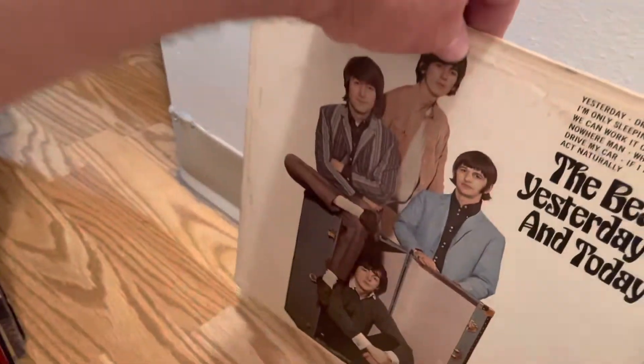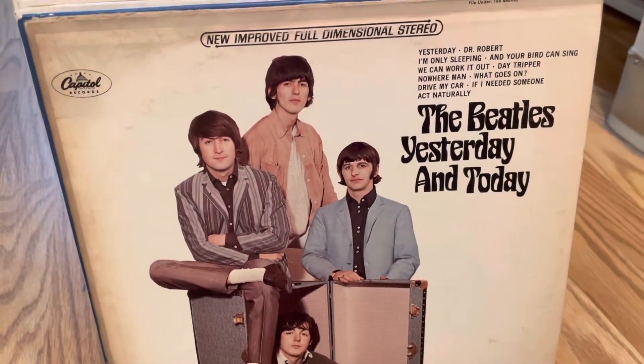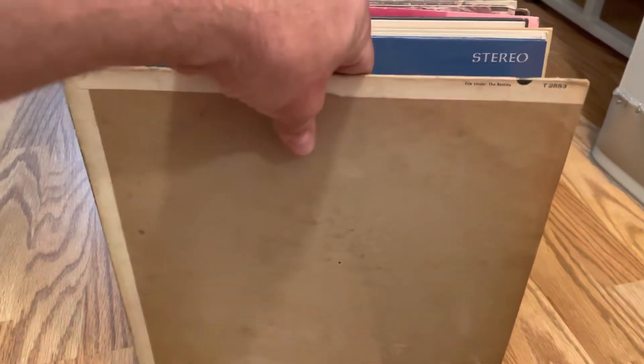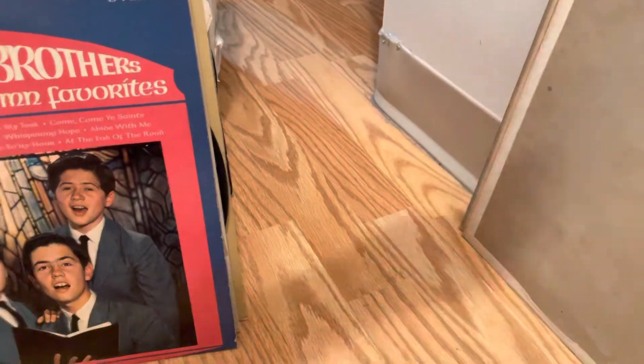The second Butcher album took me eight days. We're going to set that aside. We also got a regular copy of Yesterday and Today, and I have to check the matrix numbers, but this could be an actual second Butcher album — probably wasn't. It's a mono copy.